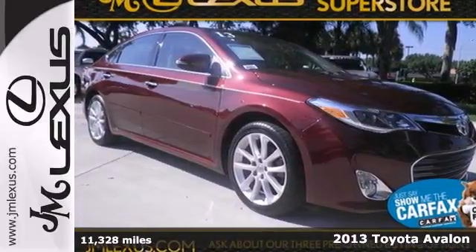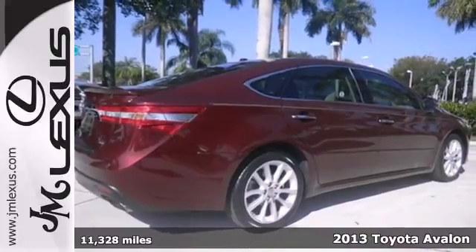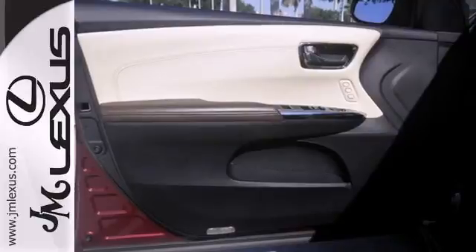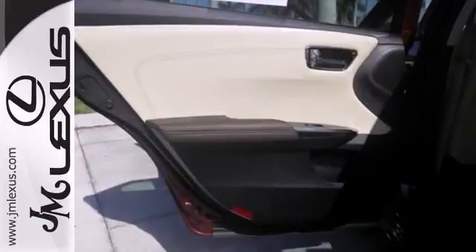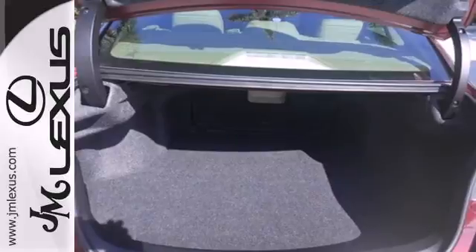Here's a 2013 Toyota Avalon. Imagine an environment that feels as if it were created just for you — that was the idea behind this Avalon. It's nicely equipped with luxury features like leather seats, a premium sound system, and climate control.